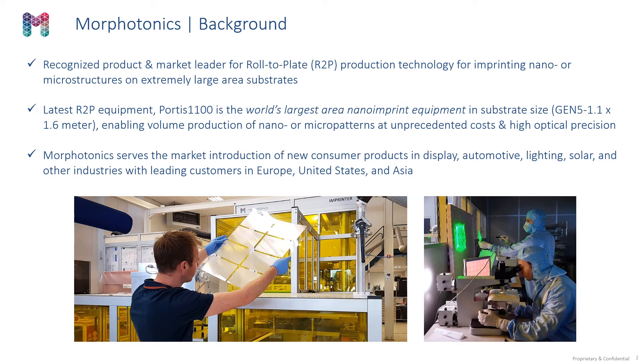Morphotonics serves the market's introduction of new consumer products in display, automotive, lighting, solar, and many other emerging industries, with leading customers in Europe, United States, and Asia.